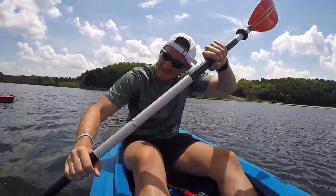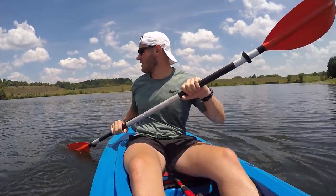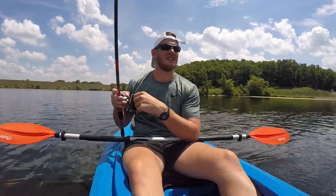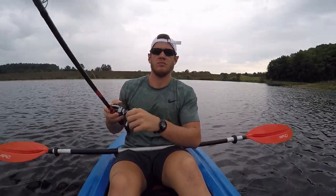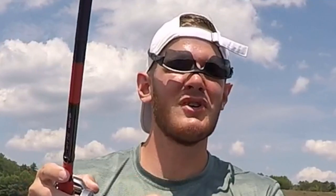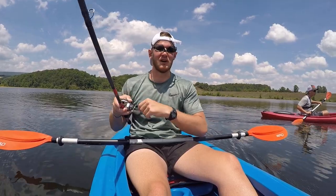Last spot, here we go. Last time I was here, this is what I did — I just went like this and was fishing. Just had one — I got smacked! Do you see that boil right there, straight ahead of me? Stay there fish, I'm coming for you.